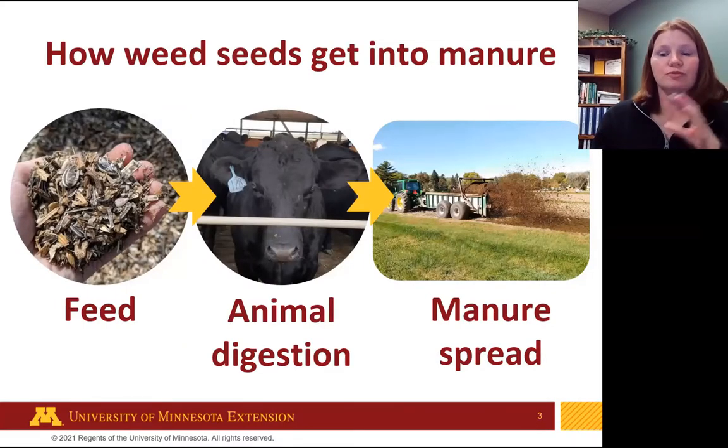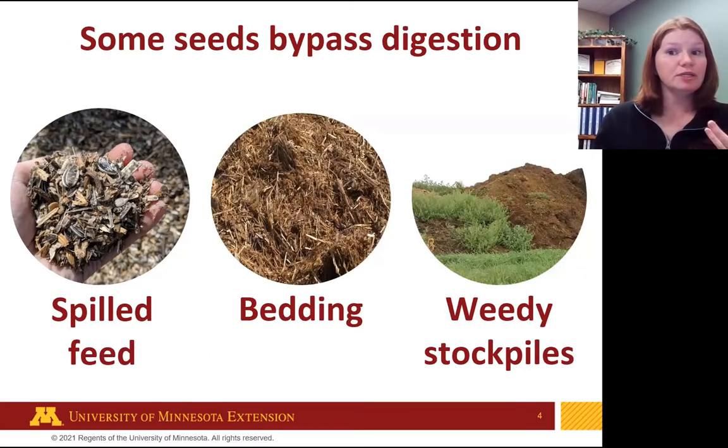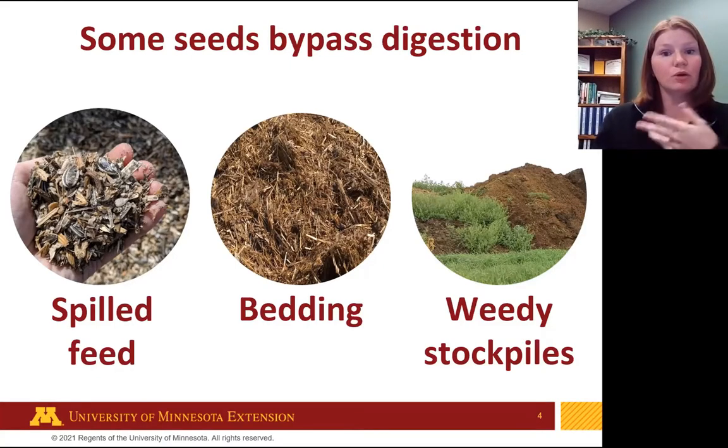So how do weed seeds get into the manure in the first place? The way we often think about it is through feed — the feed is fed to animals, the animals digest it, it comes out in the manure, and that manure is spread onto the field. But there are other ways: spilled feed, messy eaters like horses spreading feed on the barn floor, bedding that never gets digested, and weedy manure stockpiles that have been sitting a long time, growing weeds and dispersing seeds back into the manure.